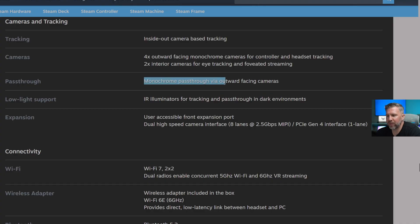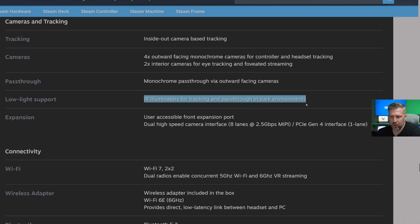Monochrome pass-through via the outward-facing cameras is possible, so it won't be great for XR, but it'll be there if you need to grab a glass of water. There are also IR illuminators for tracking and pass-through in dark environments — that's really cool because typically you can't use something like the Quest 3 in a dark room without buying an IR light, but with built-in IR illuminators you can game even in the dark.